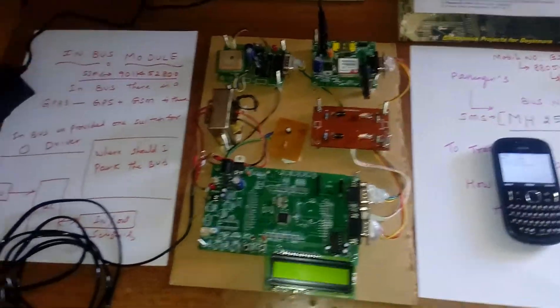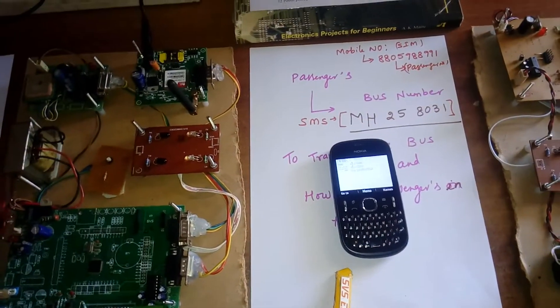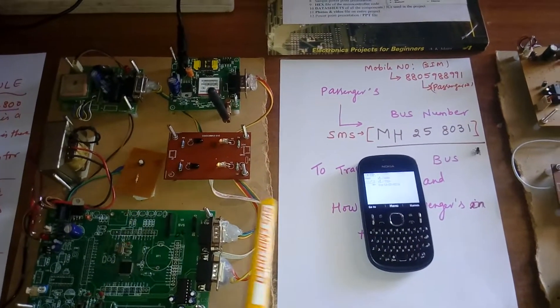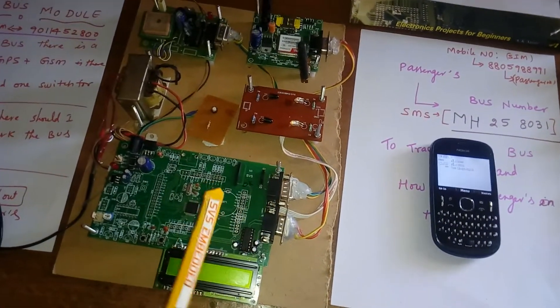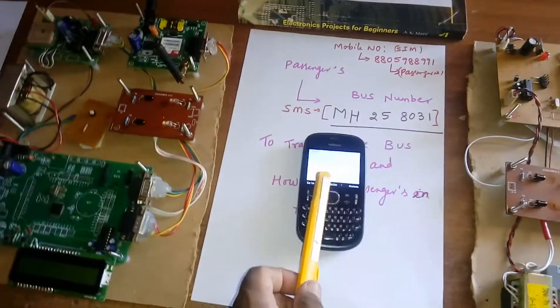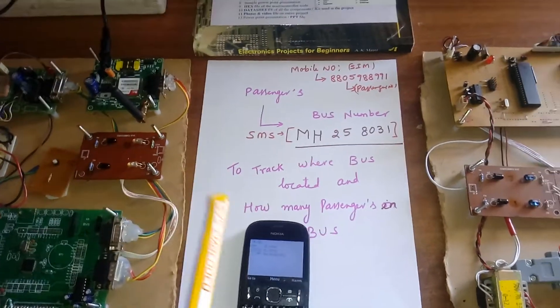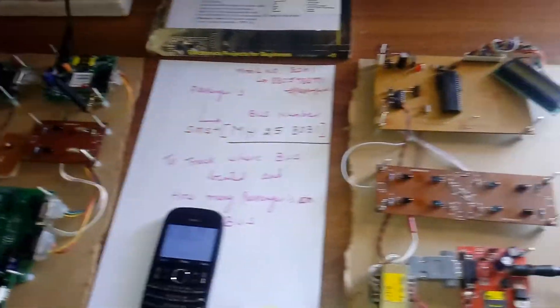This is entirely the in-bus module. For passengers who need to track the bus, they send an SMS to find out how many persons are in the bus. The bus will reply with latitude and longitude so passengers can track the bus location and see how many members are on board.